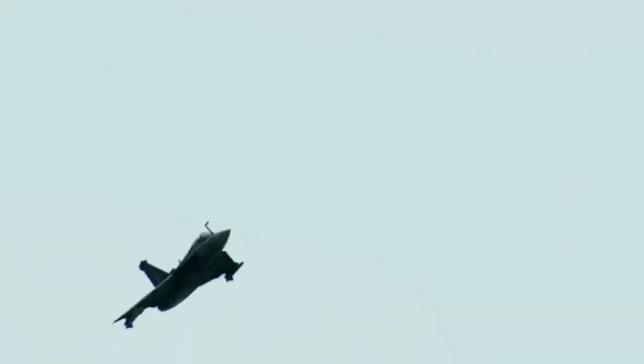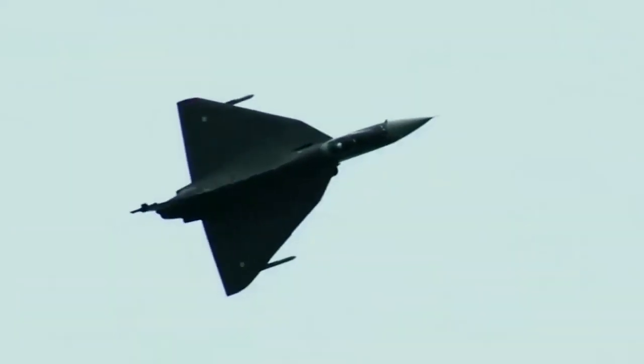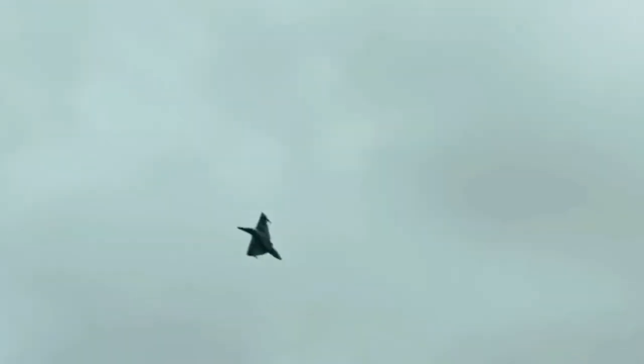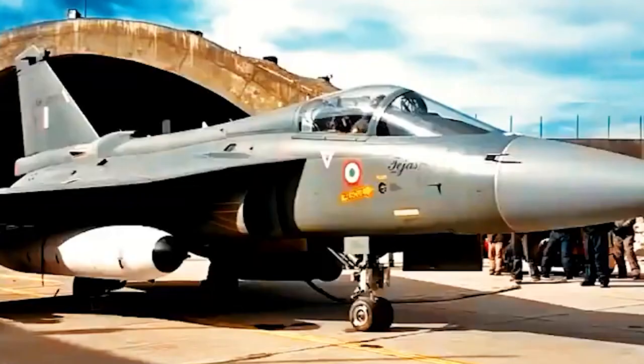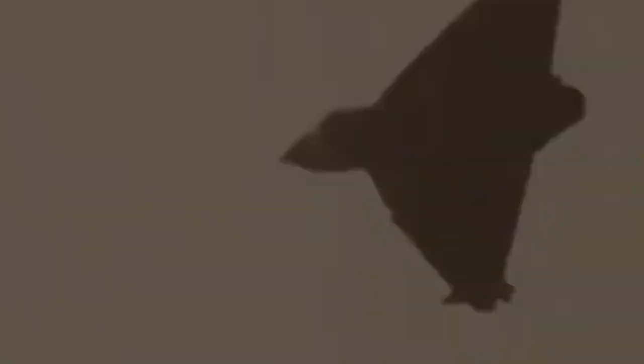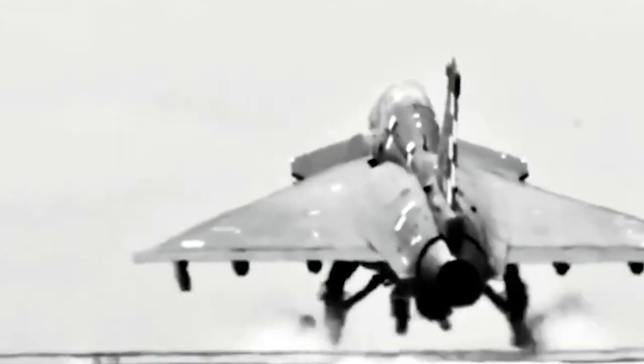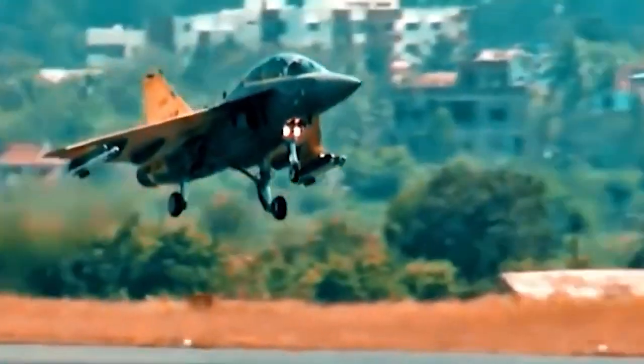The defense expert claims that the Tejas Mark 1A has several cutting-edge characteristics, but is more expensive than the Sukhoi-30 MKI fighter aircraft. Tejas' active electronically scanned array (AESA) radar, developed and manufactured in India, is a standout feature. At a range of over 100 kilometers, the AESA radar can keep tabs on 50 targets in the sky and engage four of them at once.